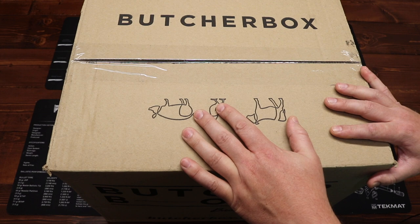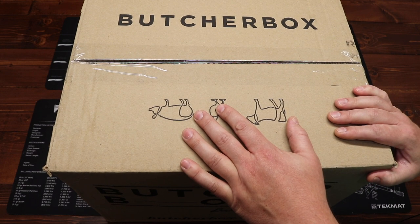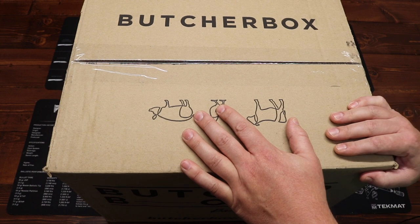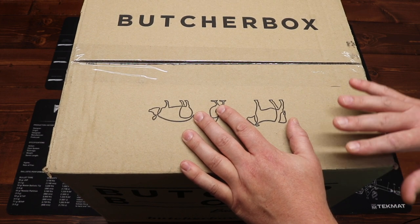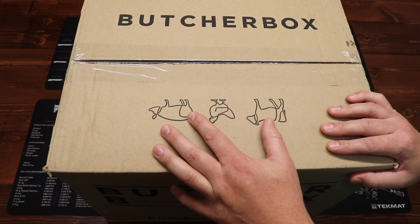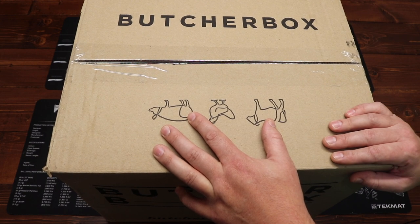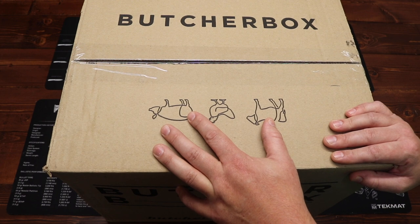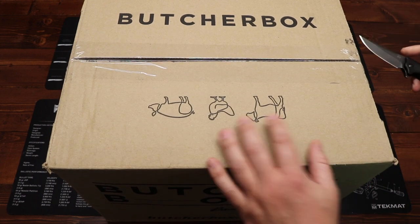For a limited time, for the month of September, if you click on the link in the description box below and also in the comments, and sign up for any new subscription to Butcher Box, you will receive free ground beef for the rest of your life. That's right — for the life of your membership, you will receive every single month with your Butcher Box two pounds of 100% grass-fed, grass-finished ground beef.